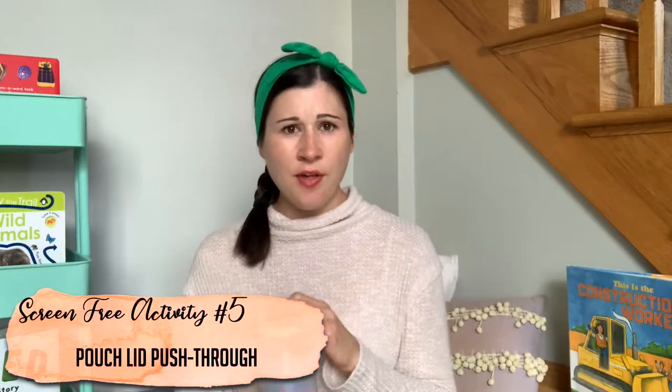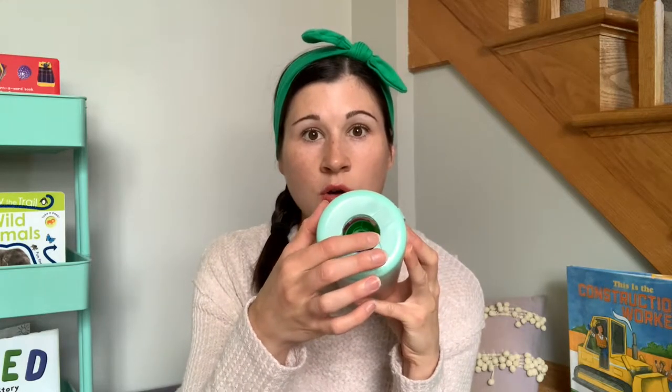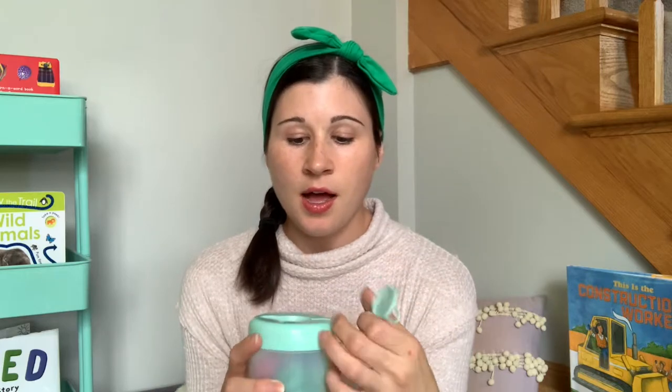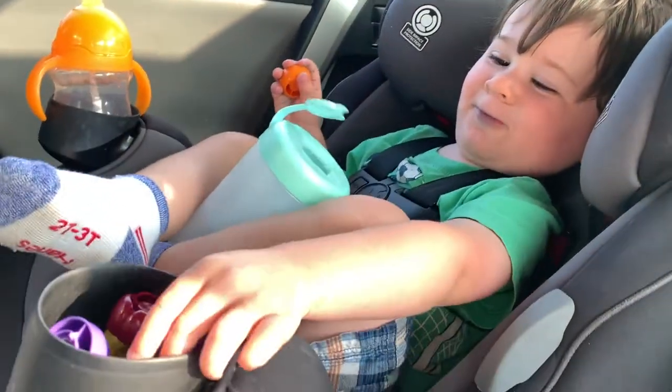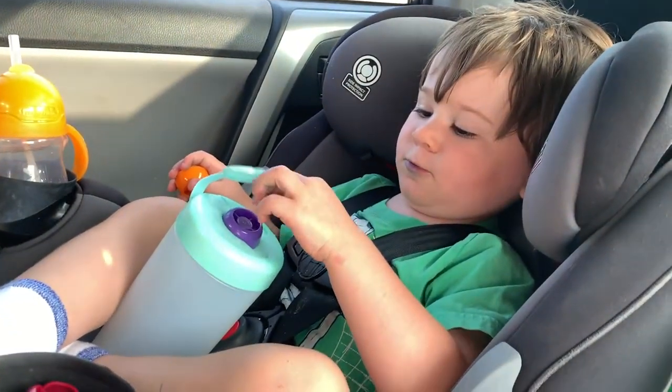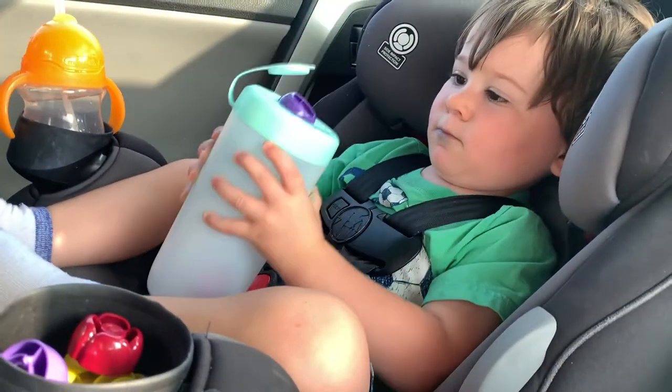The next idea I adapted from Pinterest. What's in here are all pouch lids. This is an old hand sanitizer wipe — a Wet Ones container — and I used an exacto knife to cut a hole in the top. If you need to close it, you can just tuck the lid in there. This hole is the perfect size to put pouch lids through. If you wanted to do the marble idea and needed something to put the marbles through, you can make this hole a little bit smaller and drop the marbles in through here. This was another winner — he loved, loved this idea.